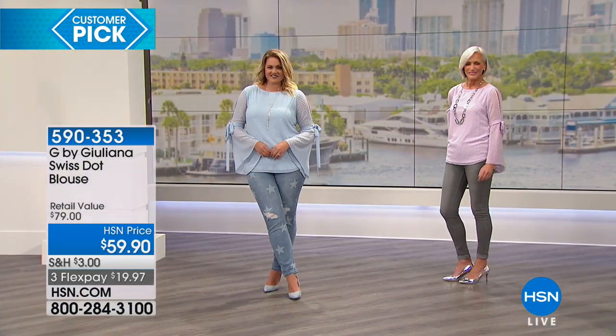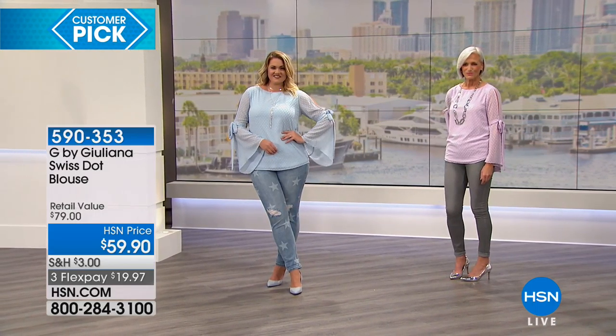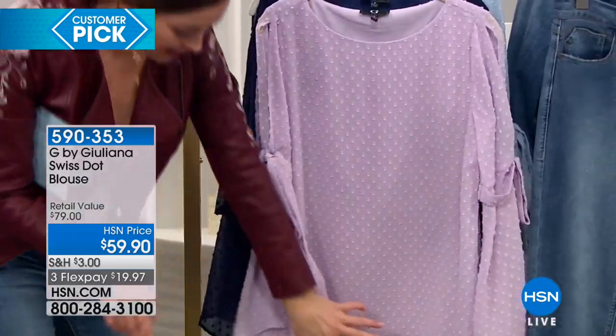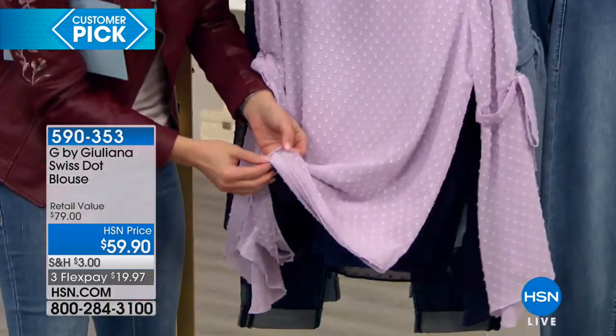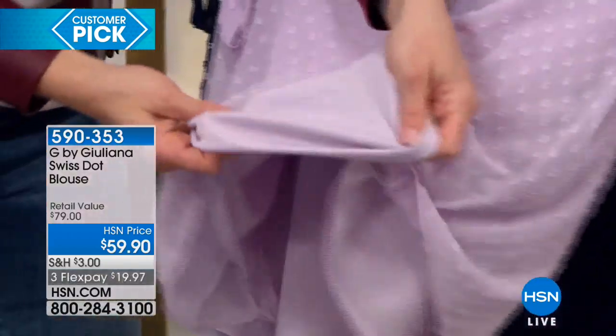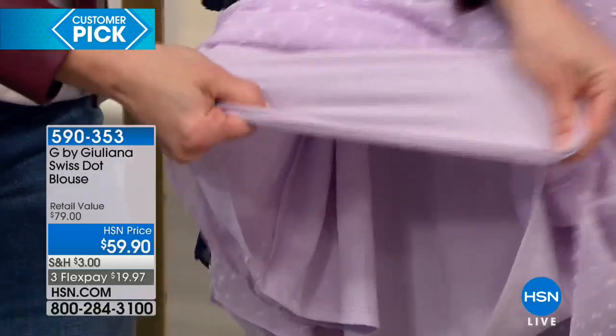Even though it's a longer sleeve, you do have the slits, which is so pretty. These colors are just gorgeous, and it's fully lined — really special. I love Swiss dot. Swiss dot never goes out of style, so this is a timeless top that you will have forever. This is not one of those tops that after a couple of years you want to get rid of. Here's the lining on the actual bodice — it's soft and also stretchy, which is really comfortable.